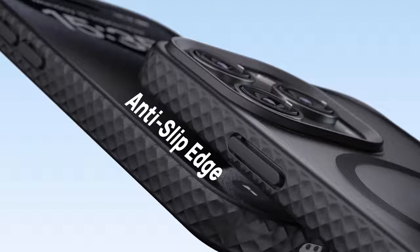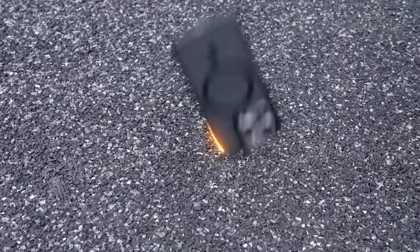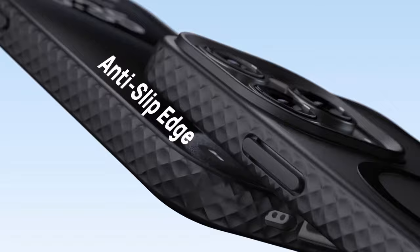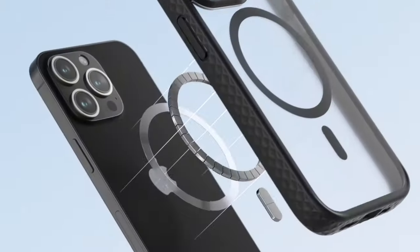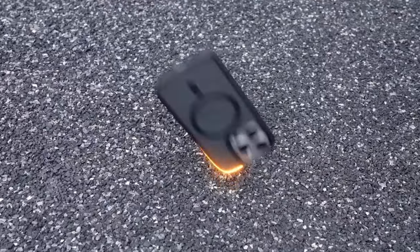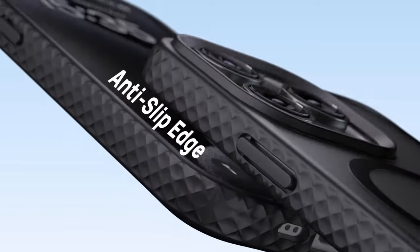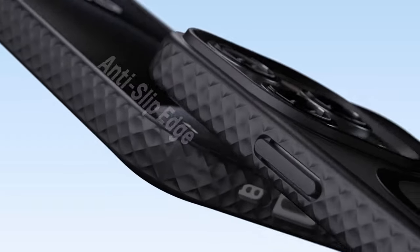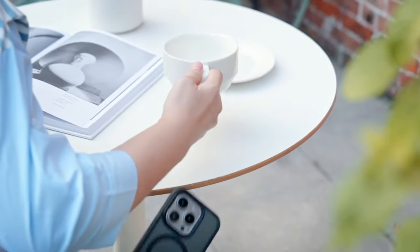The real game-changer is the MagSafe compatibility. With 38 super-strong N52 magnets, this case locks in perfectly with all your MagSafe accessories, from wireless chargers to car mounts — no more worrying about your phone slipping off during charging. For protection, the four-corner airbag design is impressive, offering drop protection up to 10 feet. Plus, the raised edges around the screen and camera keep them safe from scratches.